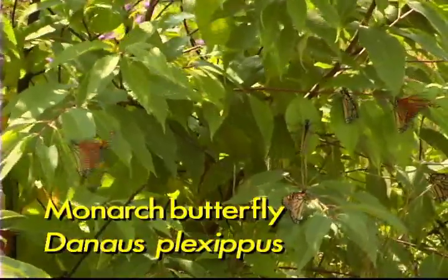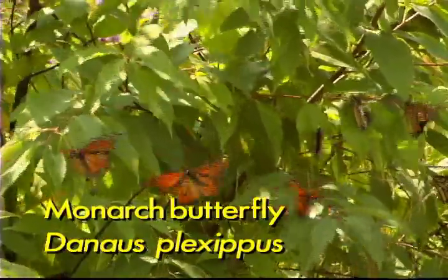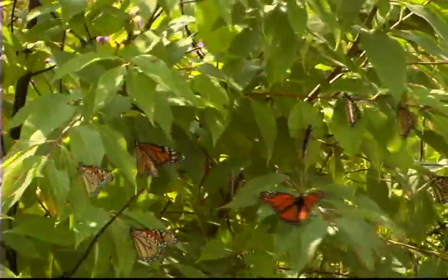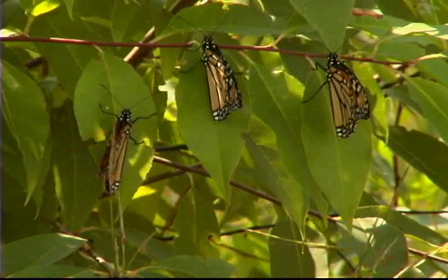The monarchs, as far north as southern Canada, have been breeding all summer. They are headed down to the mountains about a hundred miles west of Mexico City, where they will spend the winter.